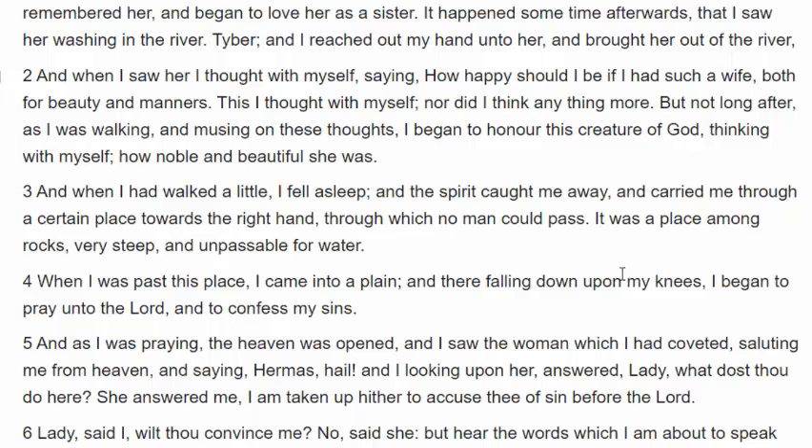Our children have experienced a lot of them having dreams and visions where we can sit around and talk about them and see them being fulfilled. When I was past this place, I came into a plain, and there falling upon my knees, I began to pray unto the Lord and confess my sins. Back in verse 3, while asleep, he was carried to a place toward the right hand through which no man could pass — among rocks, very steep and impassable for water. A very treacherous, dangerous place in his vision state.